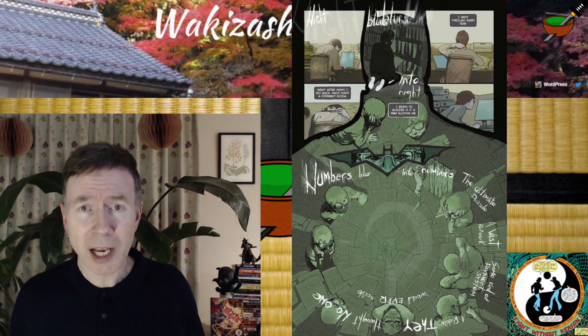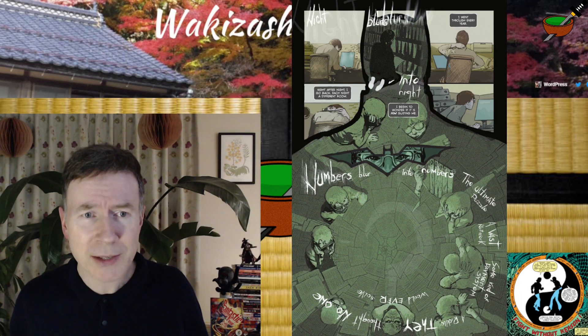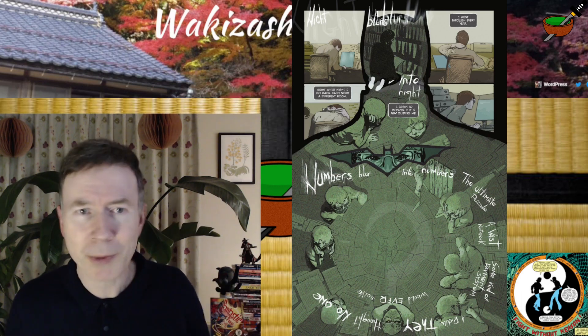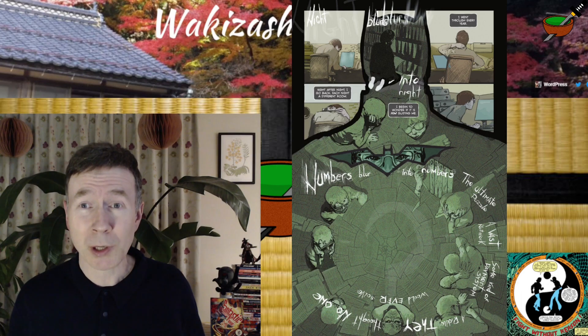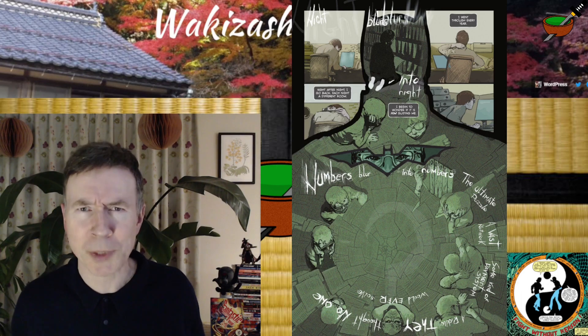Look at that — not just the art but the text. The way he uses text, the writing, the kind of scratchy white writing there. I could sit here and just praise this all day for too long, but I'm going to get to my story summary because that's what you're here for, right?